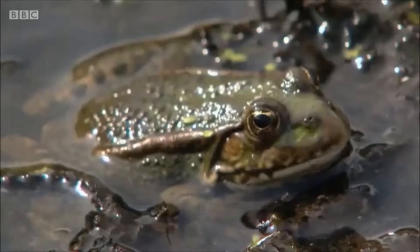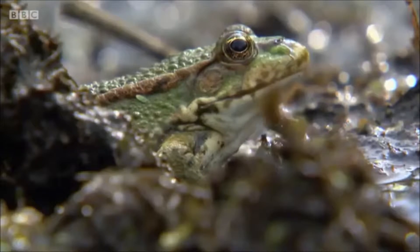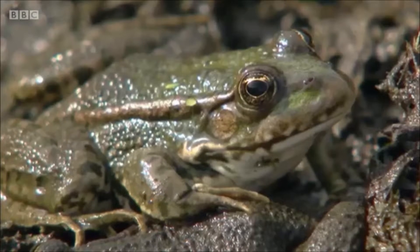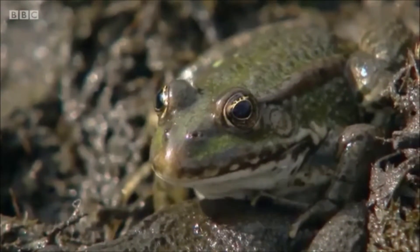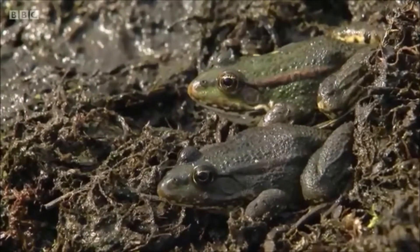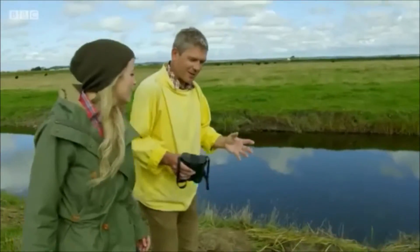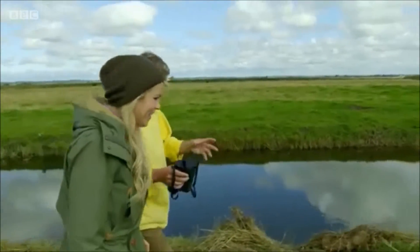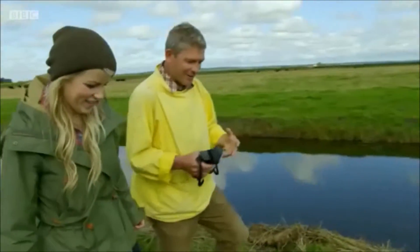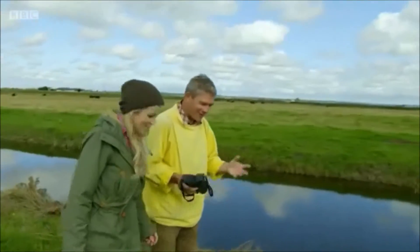Marsh frogs are distinctive-looking and sounding. They can grow up to 17 centimetres long with powerful hind legs, which make them excellent jumpers. The male frogs have prominent air sacs beside their mouths, and in breeding season they create an unholy racket in the marshes. Visitors to the Romney Marsh aren't quite sure what it is when they first hear it — they think it might be a duck — but actually it's this frog with its giggling, croaking, quacking kind of mating call. Another name for them is the laughing frog, which is quite apt, really.